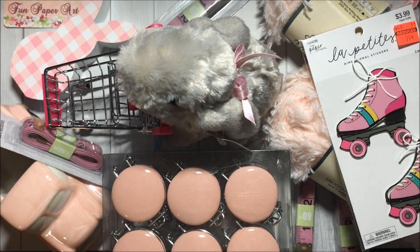Hello crafty friends! Welcome to Fun Paper Art Channel. Today I will be sharing with you a Hobby Lobby haul.